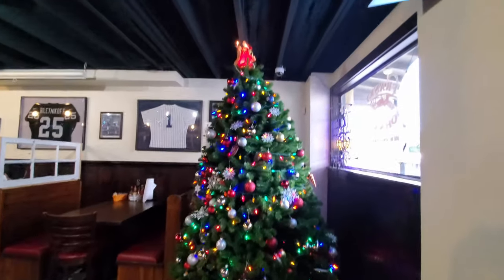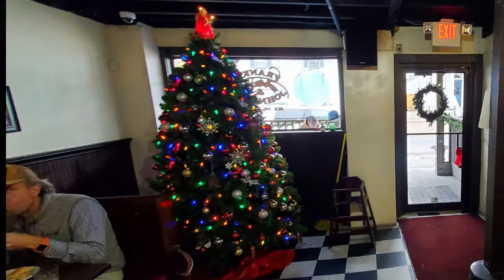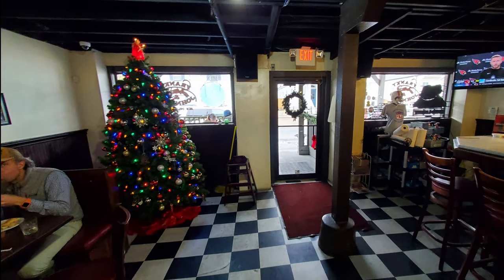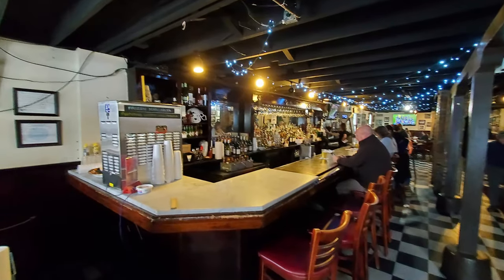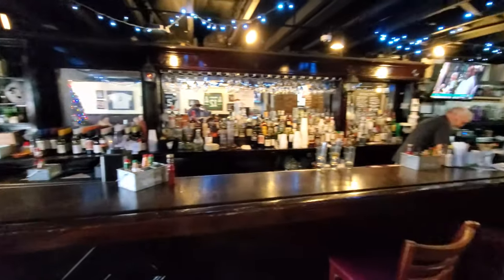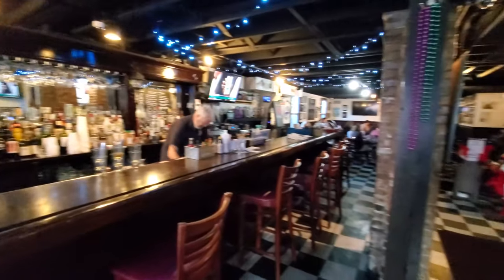They've got a fantastic bar right when you walk in. We still have our Christmas tree up because in New Orleans, Christmas keeps going — after Christmas Day we have the 12 days of Christmas, and then we're into carnival season, so the fun keeps going. This is a great bar to hang out in; you can eat up here too. It's a really beautiful old school bar, a lot of fun.